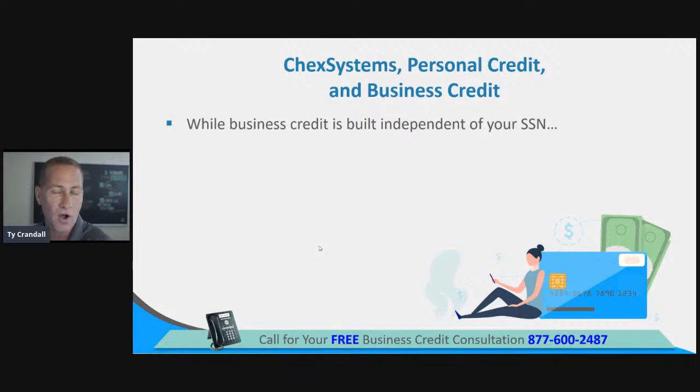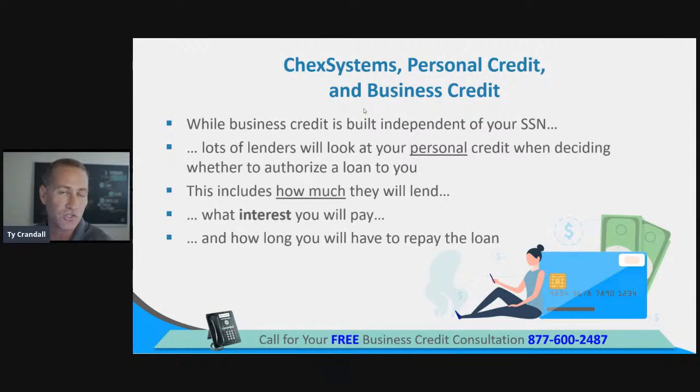Let's talk about ChexSystems — who they are and what they do. While business credit is built independent of a social security number, you still need to focus on your consumer credit. It's really important. It affects your ability to get approved for credit and financing as an individual and for your business. It includes the rates, terms, and limits that you'll be given — all based on things happening with personal or consumer credit reports as well.